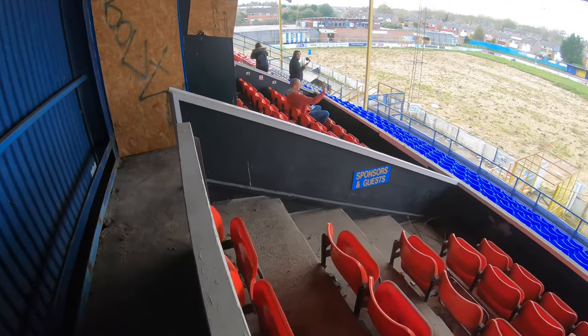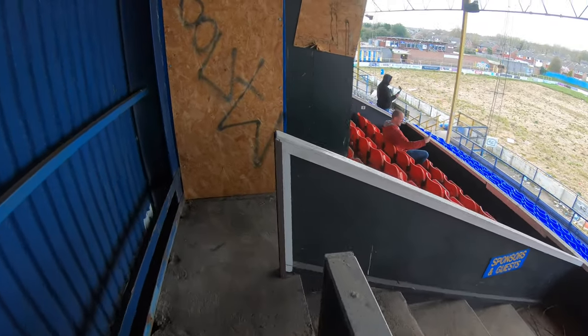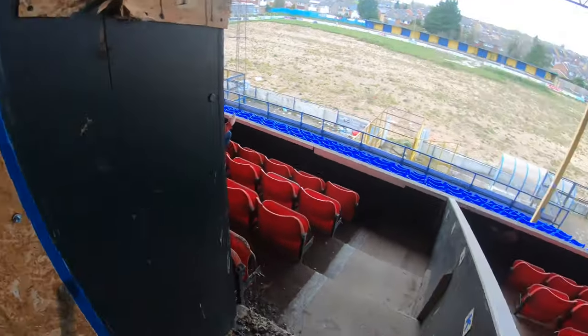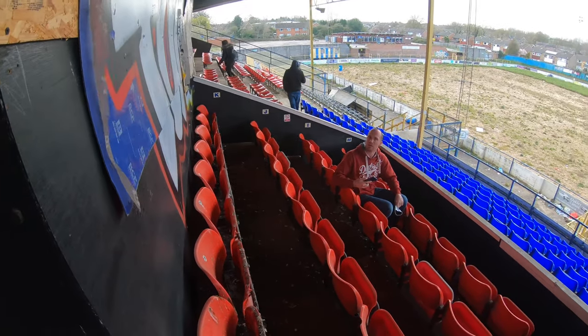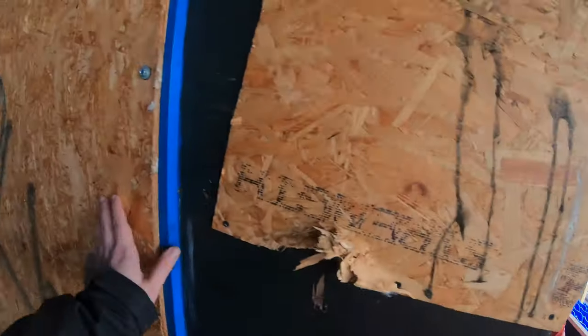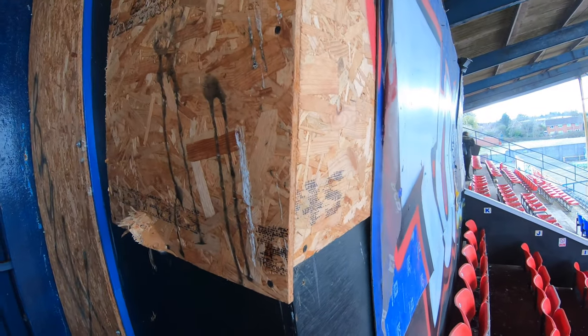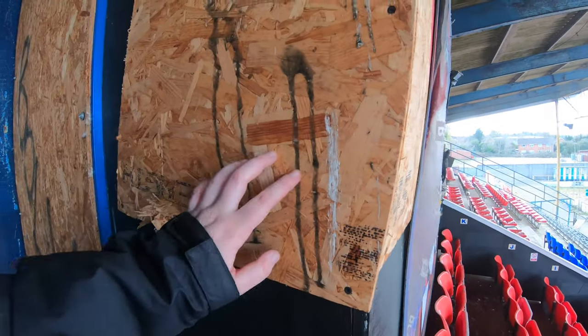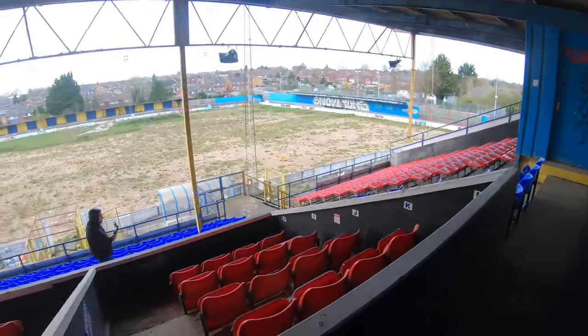It says on the side — this booth is 'Sponsors and Guests'. Dave, what does it say on your side? No label on the other one. It would be really cool to get in there because I bet that's where all the lighting and sound are controlled from. But it's completely boarded — there's no getting that off. Not that I'd want to anyway; if it's not open, it's not open.